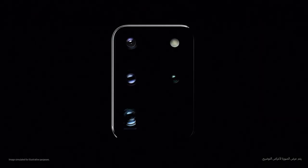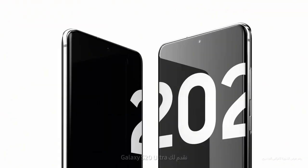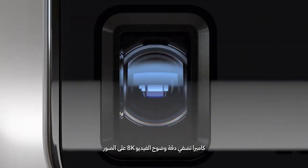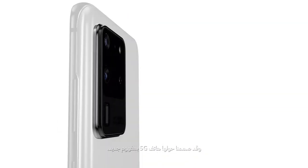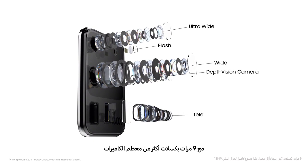This is the camera that changes photography and this is the phone that changes mobile. Introducing Galaxy S20 Ultra. Our camera brings 8K video resolution to photos and we built a game-changing 5G phone around it. At the heart sits our AI pro-grade camera system with 9 times more pixels than most cameras.